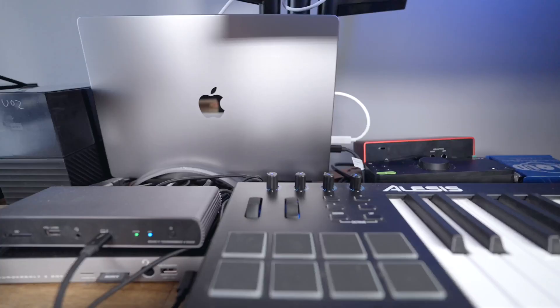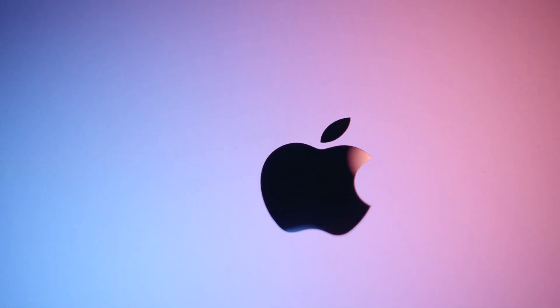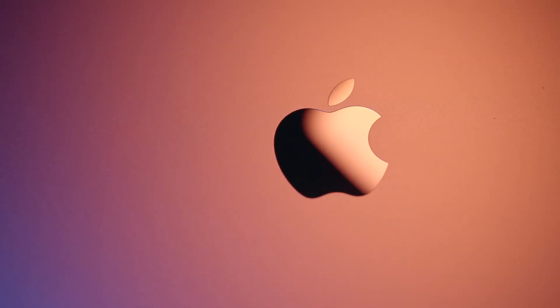Today we are taking a look at the brand new M2 Pro and M2 Max MacBook Pros and figuring out if it really is worth the hype and if you should upgrade or not. My answer might surprise you, so make sure to watch the entire video.